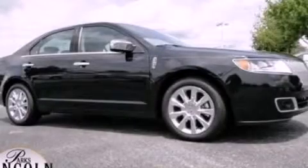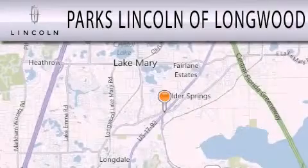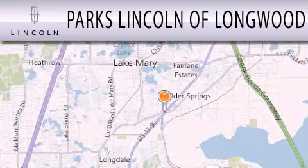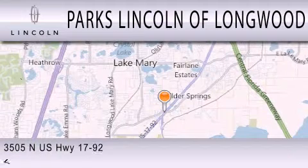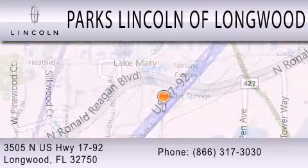We invite you to contact us today to learn more about this vehicle. Parks Lincoln of Longwood is dedicated to doing everything possible to ensure that the experience you have selecting your next vehicle is as pleasant as possible. We are located at 3505 North US Highway 1792 in Longwood.